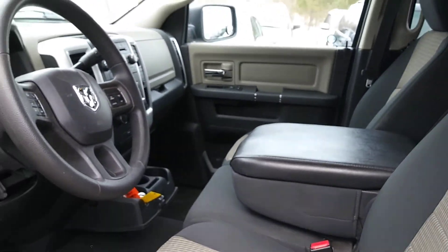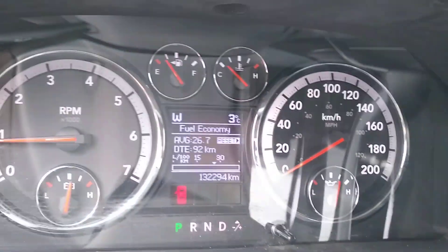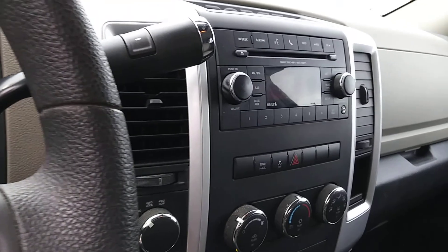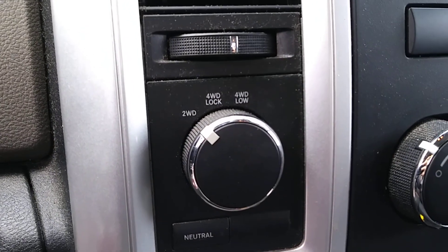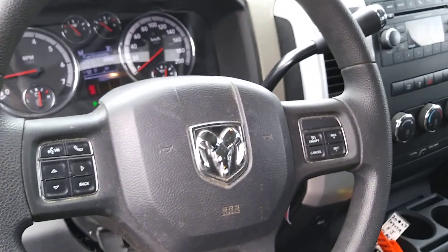Up front there's lots of space as well. The truck currently has 132,294 kilometers on it. There's a nice infotainment system with automatic climate control, four wheel drive controls, and lots of storage spaces located throughout the cab. There's also Bluetooth connectivity, which can be accessed on the steering wheel.